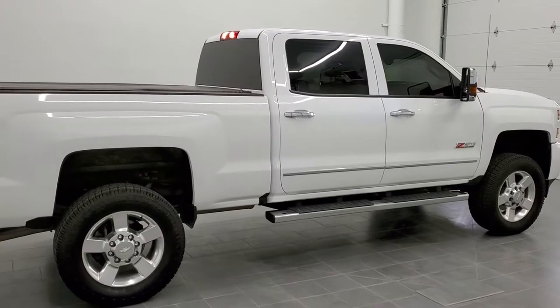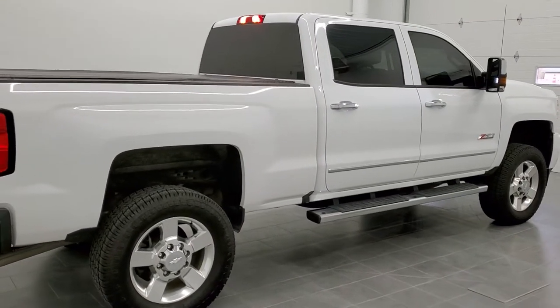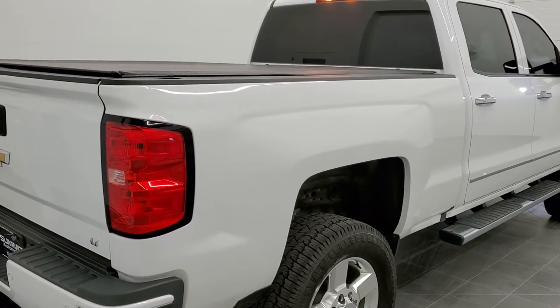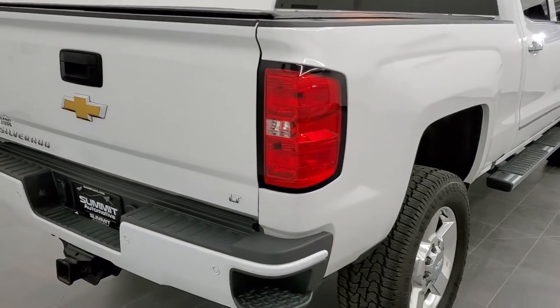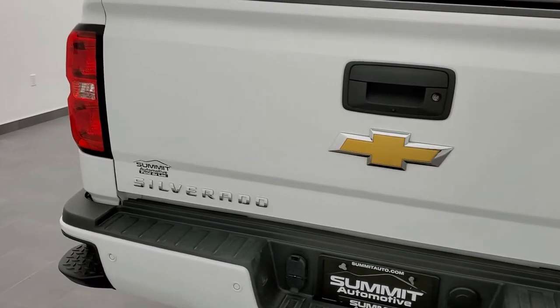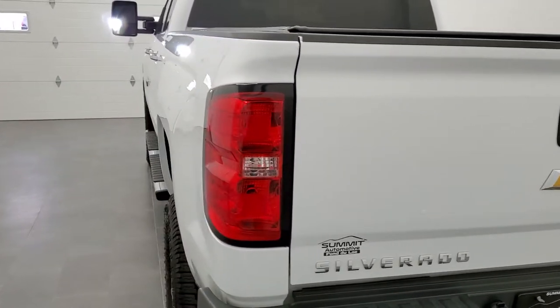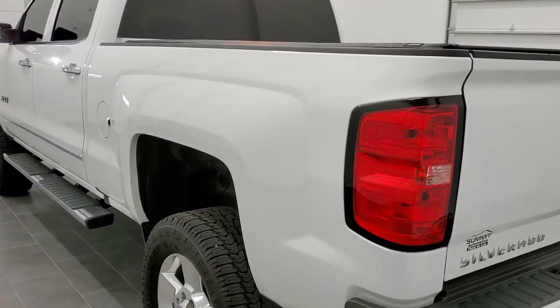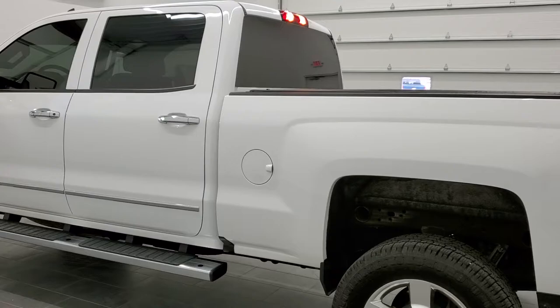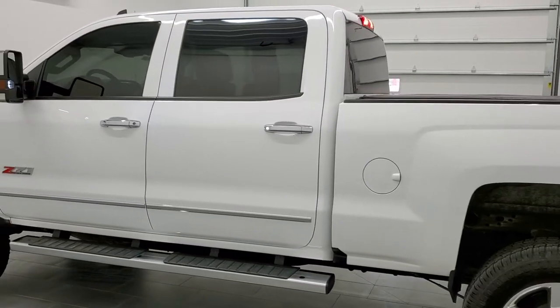This truck has the 6-liter V8 motor. It has been fully safety inspected by our service shop, has a fresh oil and filter change, all the fluids have been checked and topped off. The truck has been gone through mechanically 100% and is 100% ready to go.